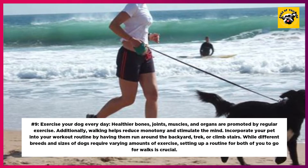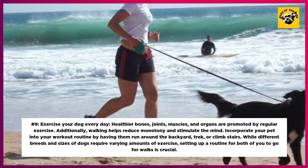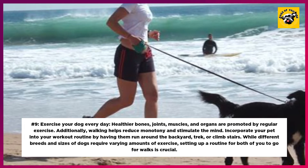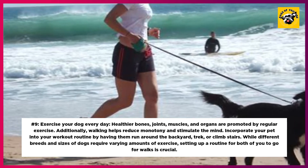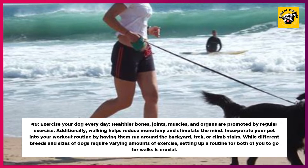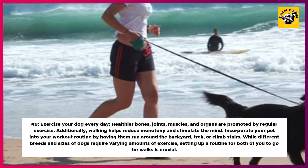9. Exercise Your Dog Every Day. Healthier bones, joints, muscles, and organs are promoted by regular exercise. Additionally, walking helps reduce monotony and stimulate the mind. Incorporate your pet into your workout routine by having them run around the backyard, trek, or climb stairs. While different breeds and sizes of dogs require varying amounts of exercise, setting up a routine for both of you to go for walks is crucial.